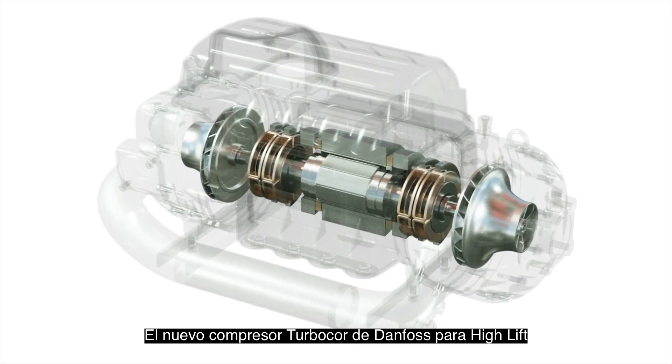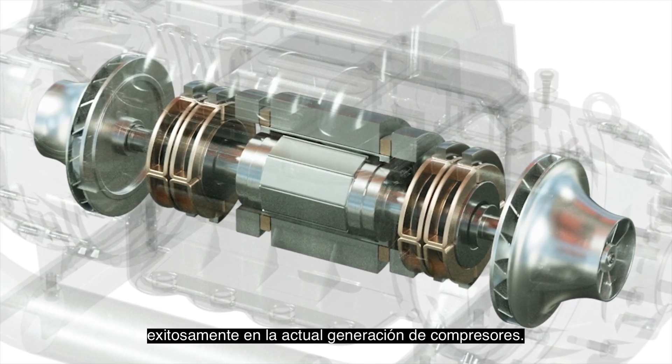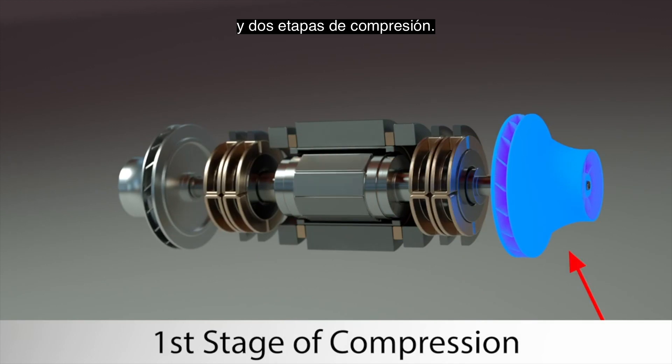The new Danfoss TurboCore High Lift Compressor features the same oil-free technology that has been used successfully on the current generation of compressors. These features include oil-free magnetic bearings, standard permanent magnetic motor, integrated VFD, and two stages of compression.